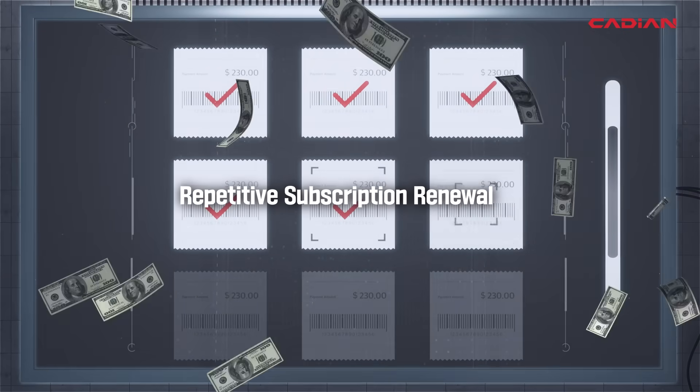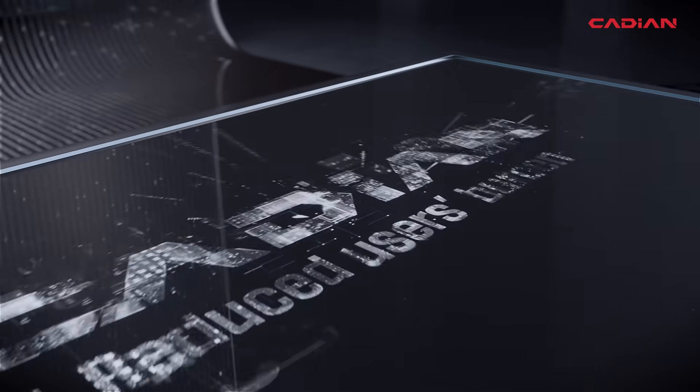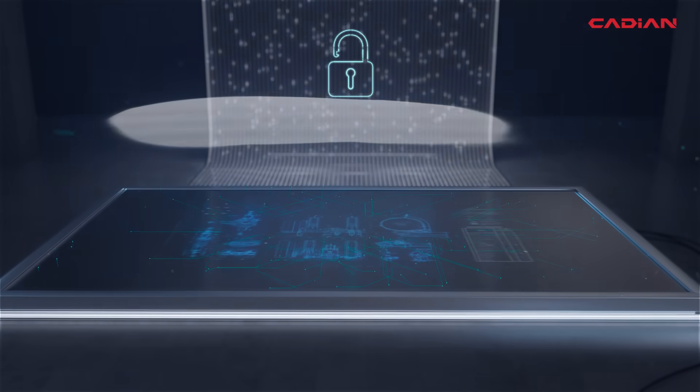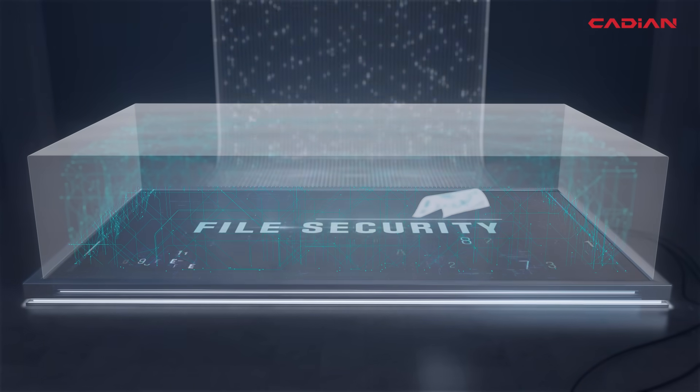Cadian's perpetual license significantly reduces the burden of having to renew a subscription every time. In terms of drawing file leakage, Cadian provides excellent security, so there is no need to worry about data leakage.